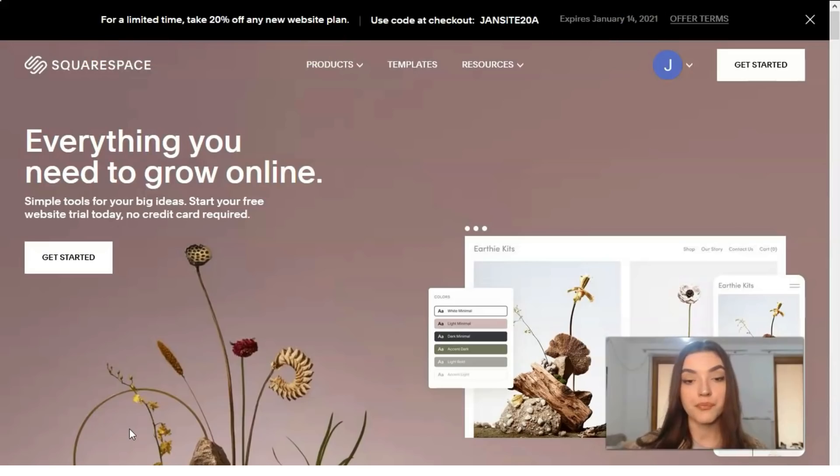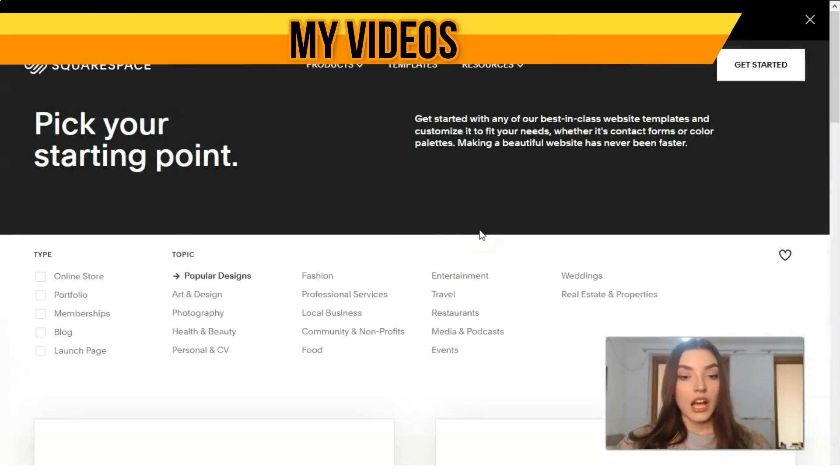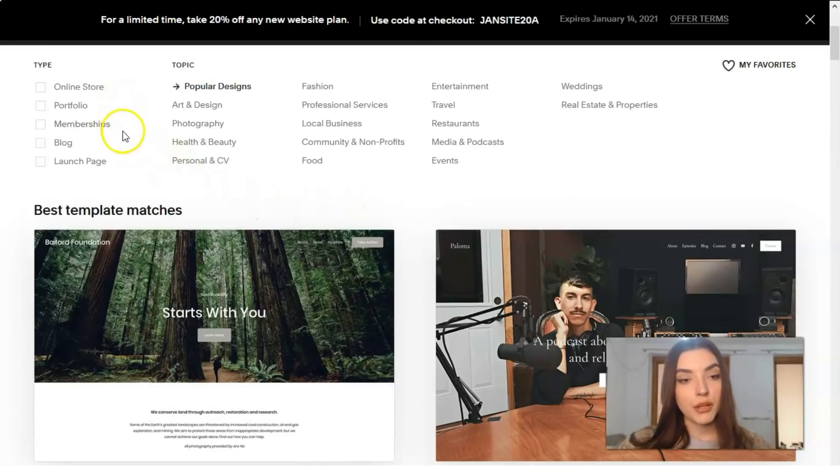Squarespace provides three versions of your site: a desktop version, a tablet version, and a mobile version. I highly recommend testing Squarespace — it might be the right fit for you. Let's start by looking at the templates section. There are many categories, including online store, portfolio, memberships, health and beauty, personal CV, food, event, and others. Let's start with the personal CV category.